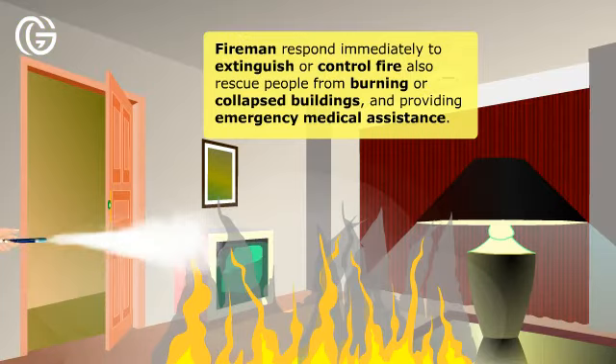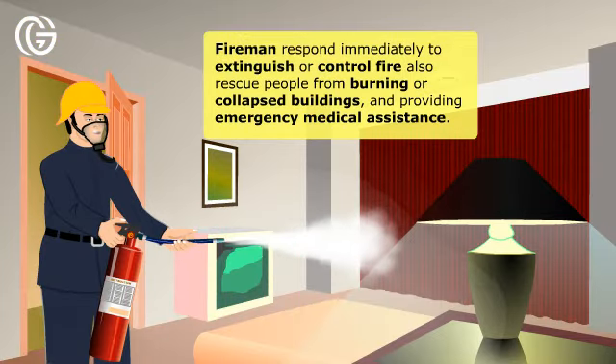Firemen respond immediately to extinguish or control fire, rescue people from burning or collapsing buildings, and provide emergency medical assistance.